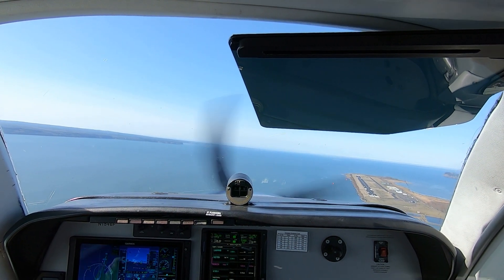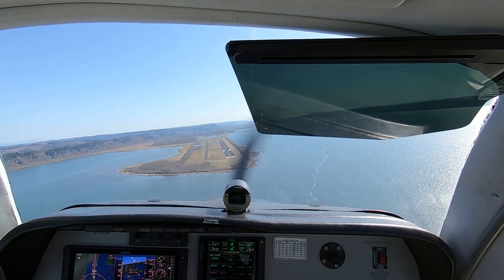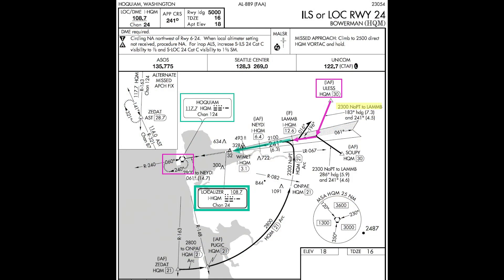My job is to set power, extend flaps and landing gear, and monitor the airplane's progress. On this fine VFR day, I verified that all systems were functioning properly after software updates by flying the ILS runway 24 approach at Bowerman Field at Hoquiam on the Washington coast.